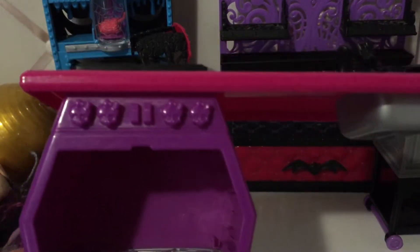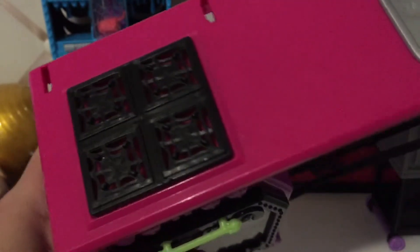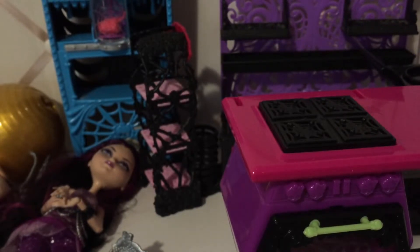Next playset piece: I don't know what playset this goes to, but I got this at the flea market also. It's so cute — I like how it has a little oven, a little sink, and a little stove. It clearly has something that attaches to it; you can tell from the little spaces right here. In the drain, it's shaped like the Monster High skeleton. This is why I want to do stop motions — I have so many playset pieces and I could make a really cool little short film with them.